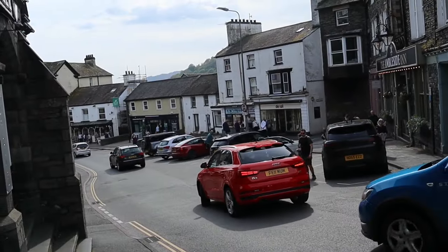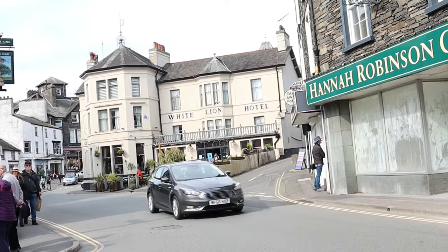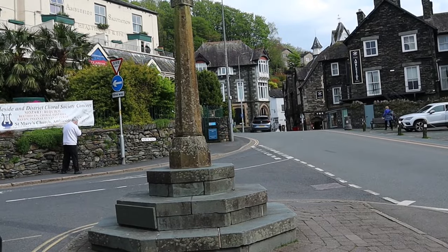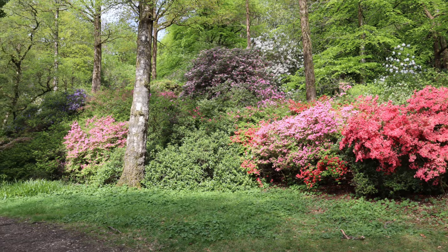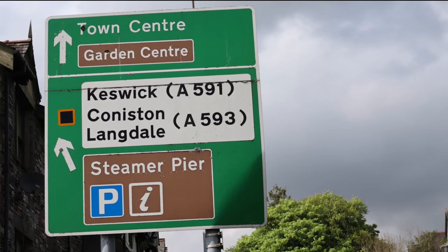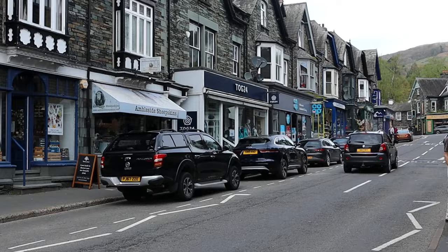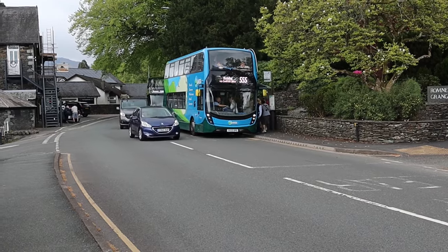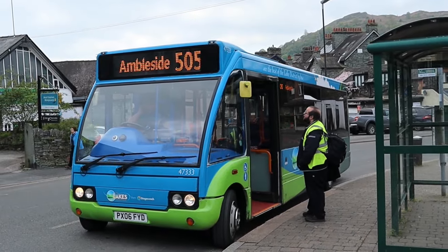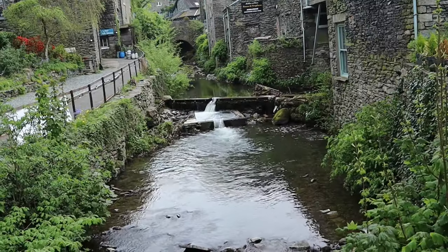Hello and welcome to our simple guide to Ambleside and Waterhead. In this short guide you'll find everything you need to know about visiting this lovely Lake District town. Like how easy is it to get here? How easy is it to park? And can you get here by public transport? Plus we'll reveal what you'll find when you wander around town.